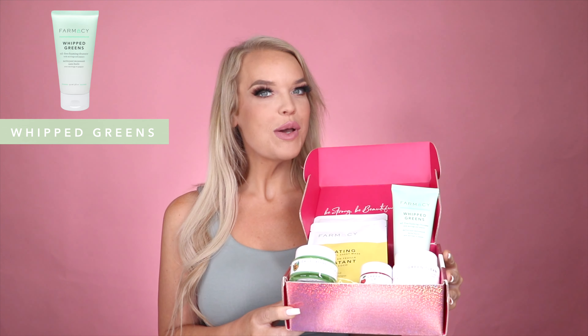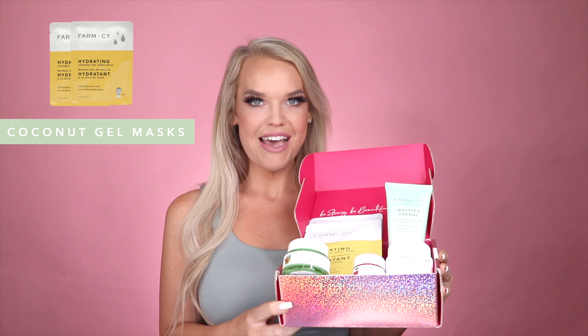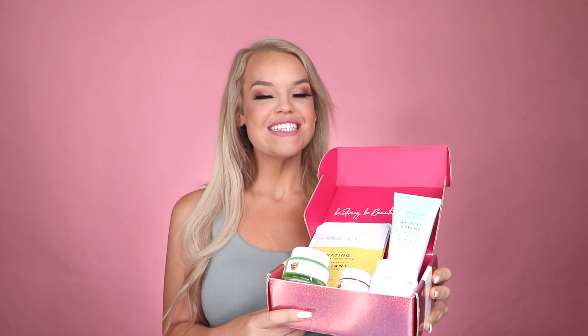Green Clean, Cheer Up, Whipped Greens, Daily Green, and two hydrating coconut gel sheet masks. Pharmacy uses natural coating ingredients for radiant healthy skin. These are safe non-toxic products perfect for your clean skincare routine.